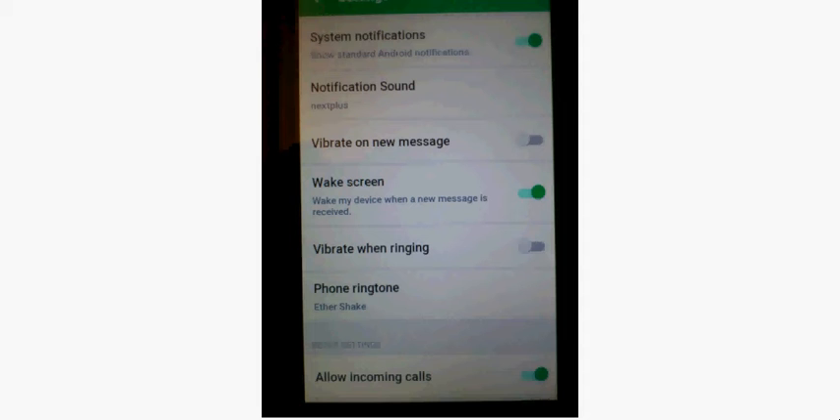Here are the options available in Settings. You could get system notifications, notification sounds, vibrate on new messages, wake the screen when a new message is received, vibrate when ringing, phone ringtone. Allow incoming calls — Nextplus does allow unlimited incoming phone calls. So if somebody with a landline or a mobile phone calls your Nextplus number, which is a standard 10-digit number, the call will come in and you'll be able to talk for an unlimited amount of time. The catch is, I could not get this function to work unless my phone was unlocked and my Nextplus app was open in the foreground.